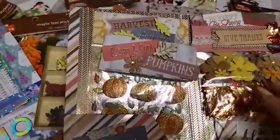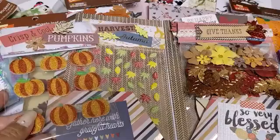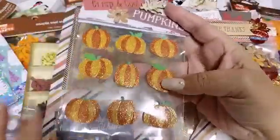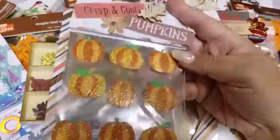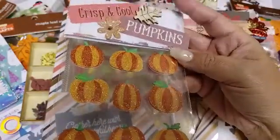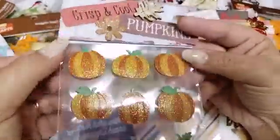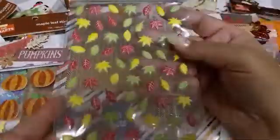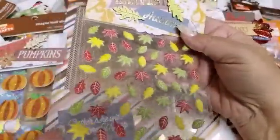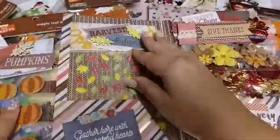So on this little side here, more stuff. Oh my God, Davey. She included these really cute crisp and cool pumpkins — this is what the bag topper says. And then oh, these are really cute — these mini leaves. I don't have anything like that. Perfect for small embellishments. The bag toppers are so cute.